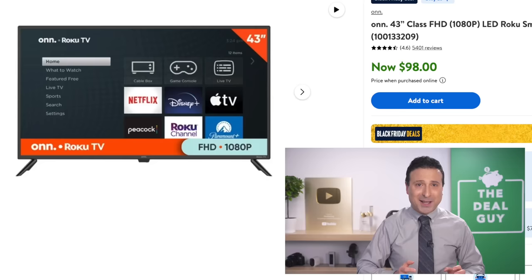These are the top 50 Black Friday deals of 2023. Ready, set, go. It's a 43-inch smart TV at $98.